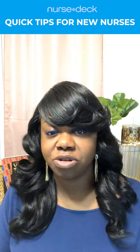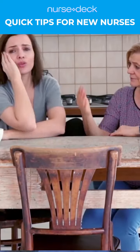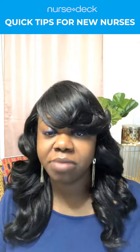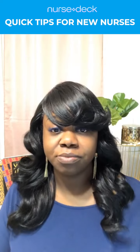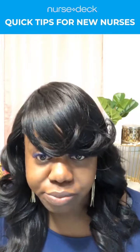Confidence is number one — everything else you need, but confidence is number one. Because your patients can tell when you're not confident and their families can tell when you're not confident. So confidence is everything. How do you build it up? Affirmations — reminding yourself who you are and whose you are.